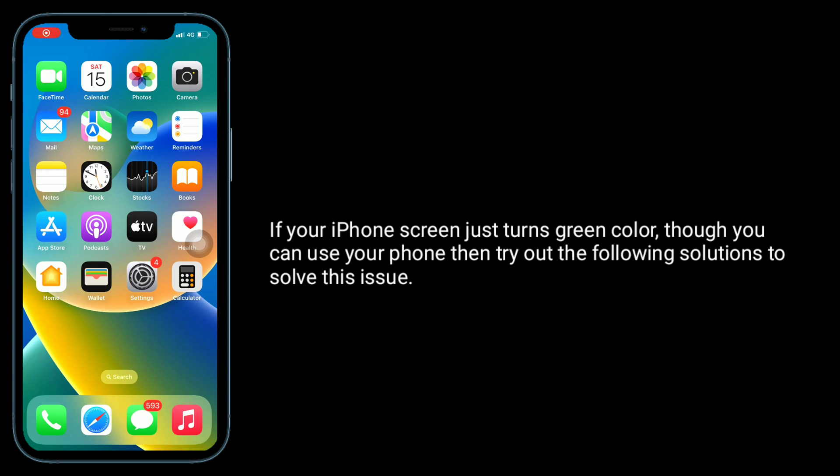If your iPhone screen just turns green color, though you can still use your iPhone, then try out the following solutions to solve this issue.